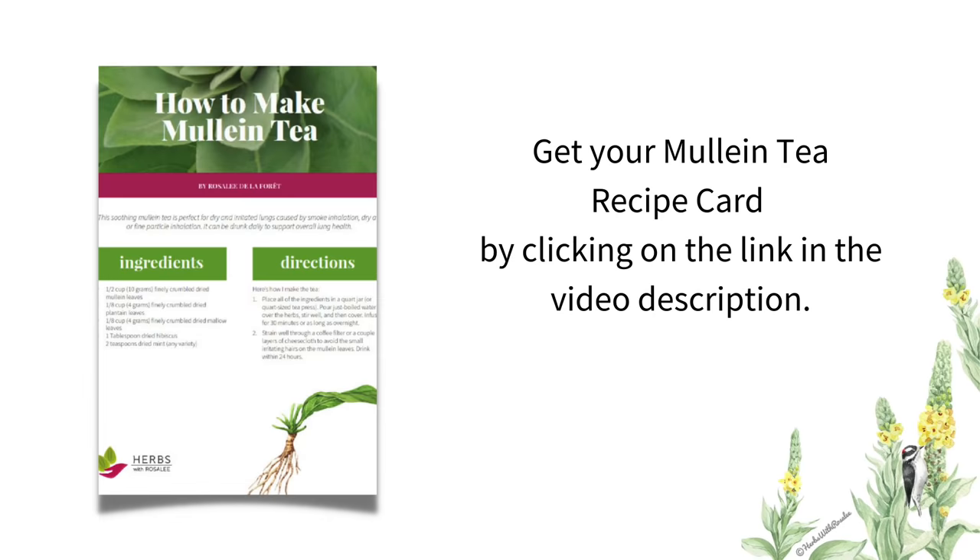My success is seeing your success, so to make things easy for you, I've created a free recipe card that you can download. You can get your mullein tea recipe card by visiting the link in the video description. I've also included other helpful links like where you can buy mullein as well as both of my books. If you enjoyed this video on mullein benefits and you value trusted herbal information, hit the subscribe button and ring the notification bell so you can be the first to get my best herbal insights and recipes.